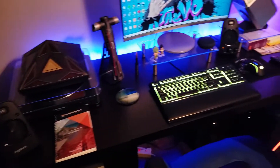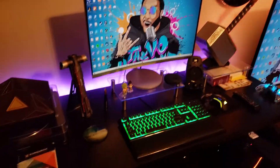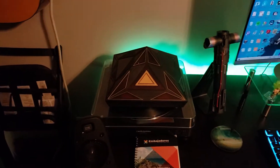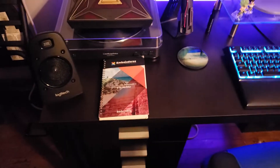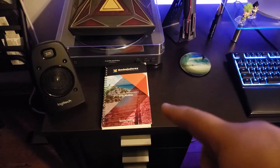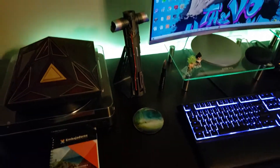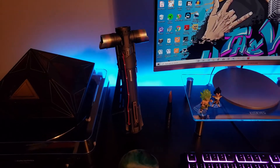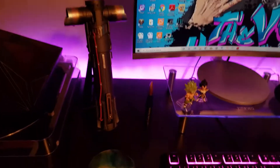Got a couple cool little doodads on my actual computer table, as you can see. I do some gaming here. Got my Sith Holocron book there. This is where I take my voiceover notes. Got a cool coaster made by my buddy over at Poor Soul Studios — he does art. Got that Supreme Leader Kylo Ren lightsaber.